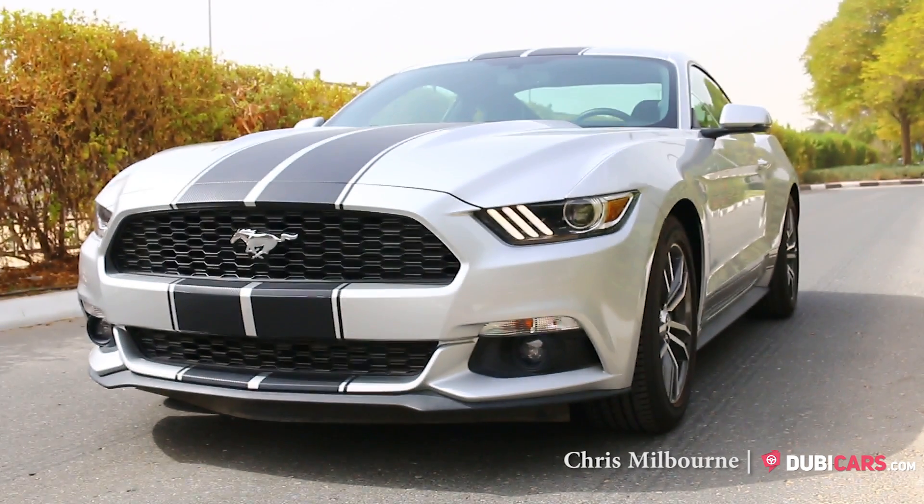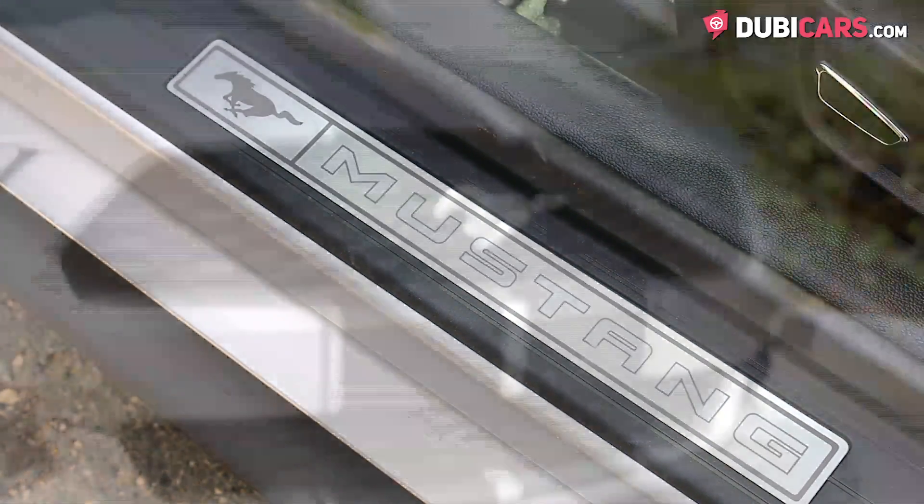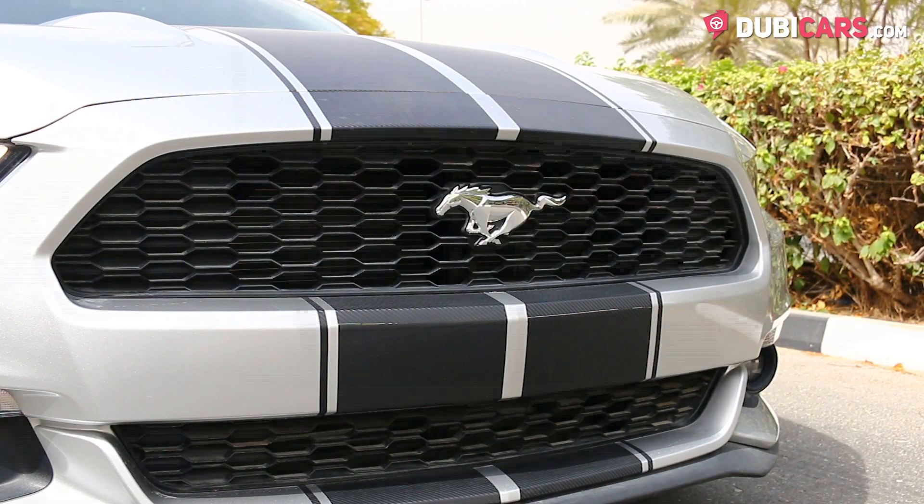Hello there, Chris here at DoobieCars.com, and this is a 2016 Ford Mustang GT for sale at Green Valley.